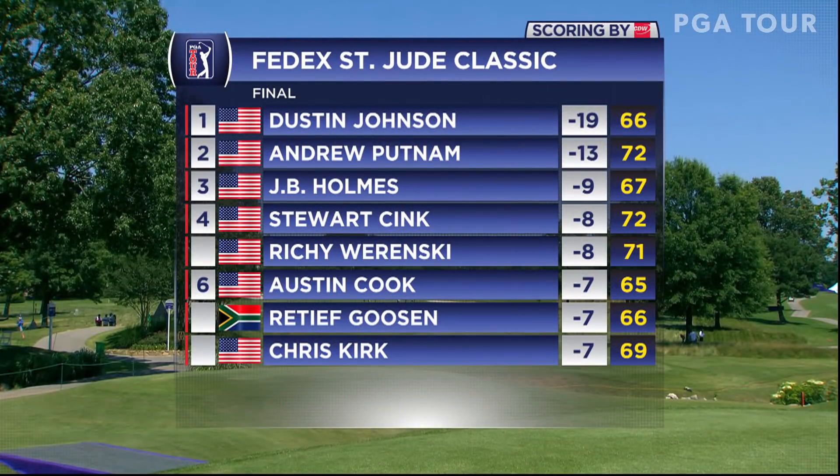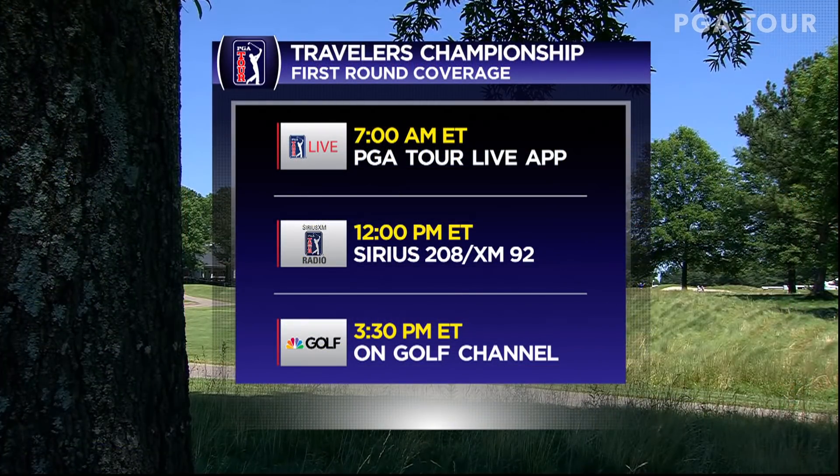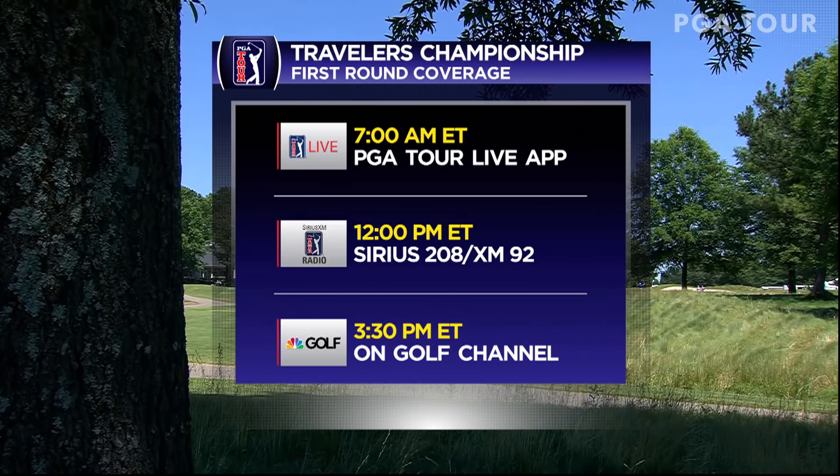Win number 18 of his career with a 19-under score, his second victory of the season, as he moves to second in the FedEx Cup standings. We look ahead in a couple of weeks to the Travelers Championship — opening round coverage on Thursday beginning early at 7 a.m. Eastern with PGA Tour Live.